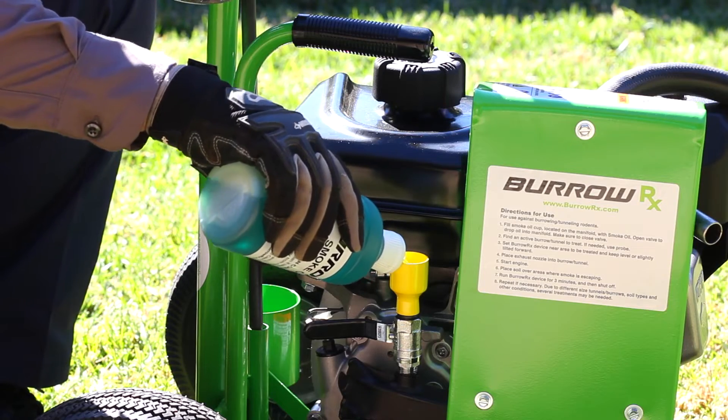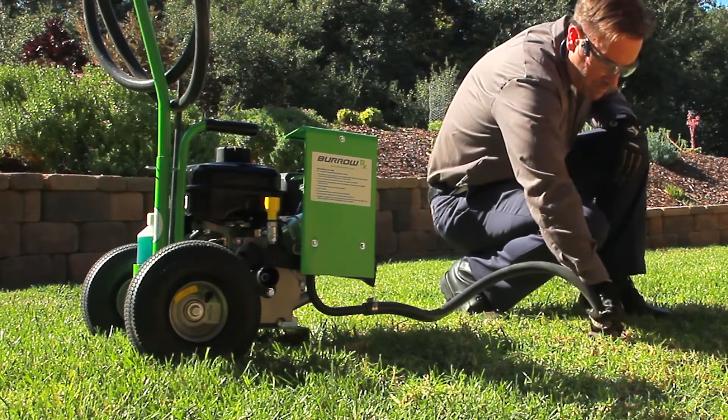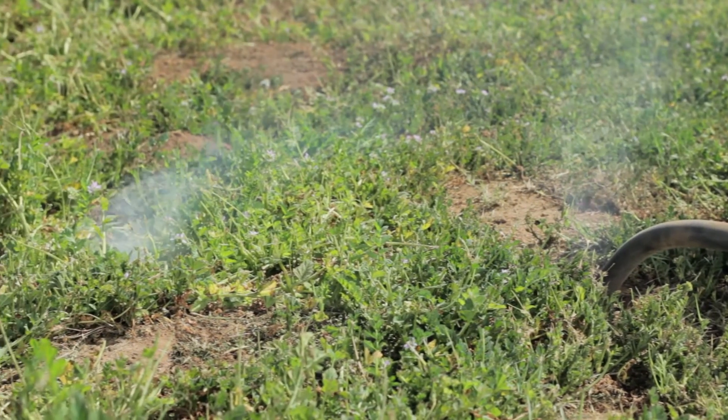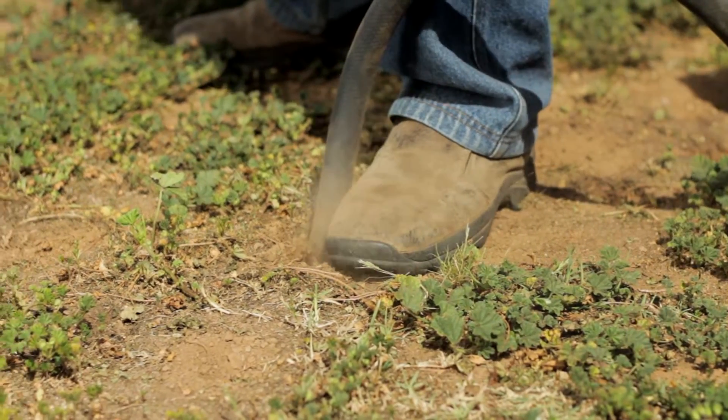When used as directed, the smoke from the BurrowRx should have little effect on the soil, so your fruits and vegetables should not die or have any odd aftertaste should the smoke come in contact with the root system. Lastly, the smoke provides a visual indication of where the gas is traveling and shows any additional openings that can be covered.